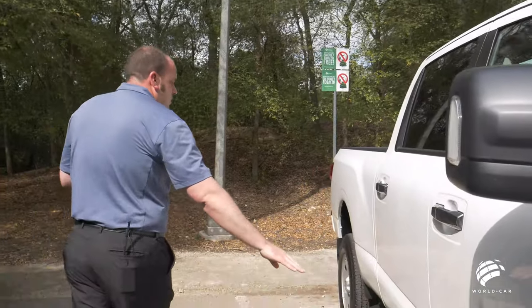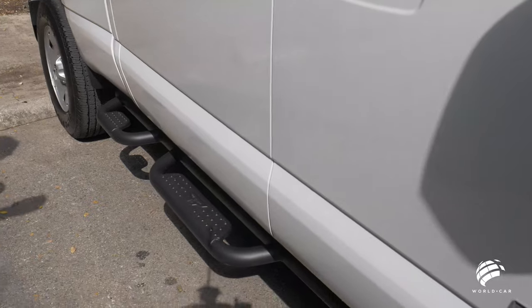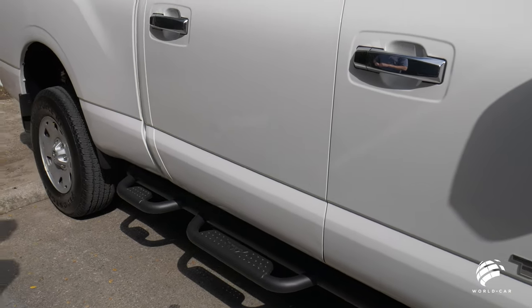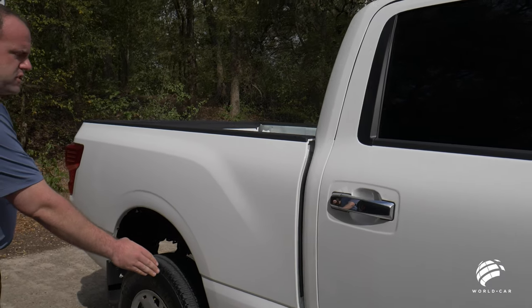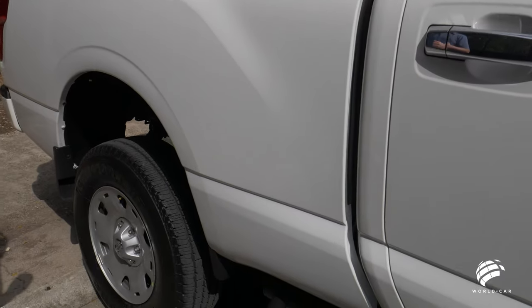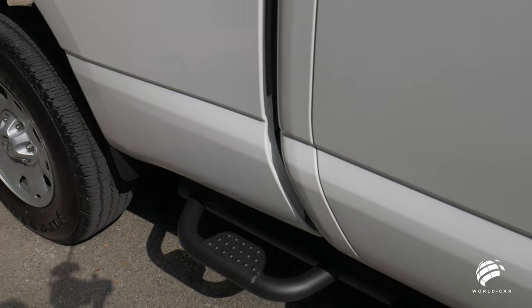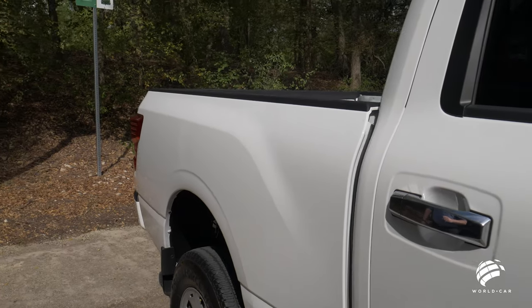Coming down to the bottom of the side, you'll also notice this truck is equipped with Nissan running boards. Driver, passenger, and rear passengers all have steps. What separates this from the traditional Titan is you have a third step, allowing easy access into the bed of the truck — so if you're reaching into a toolbox or just trying to get something out of the bed, you don't have to go through the back.